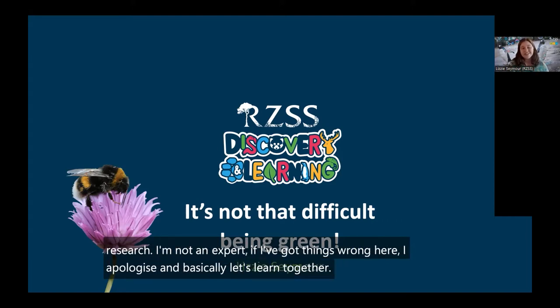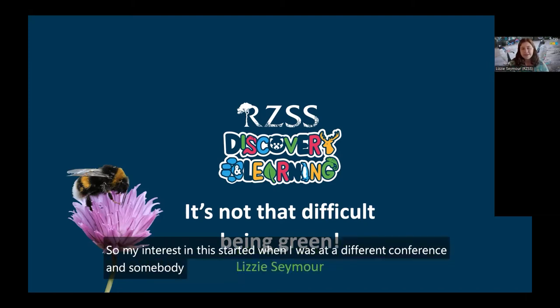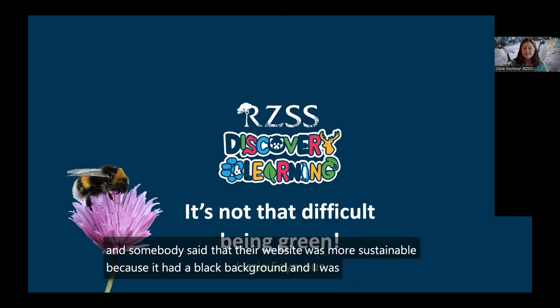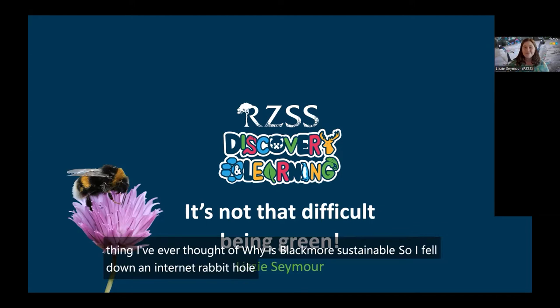My interest in this started when I was at a different conference, and somebody said that their website was more sustainable because it had a black background. That's not a thing I'd ever thought of — why is black more sustainable? So I fell down an internet rabbit hole, and I'm going to bring you with me now.